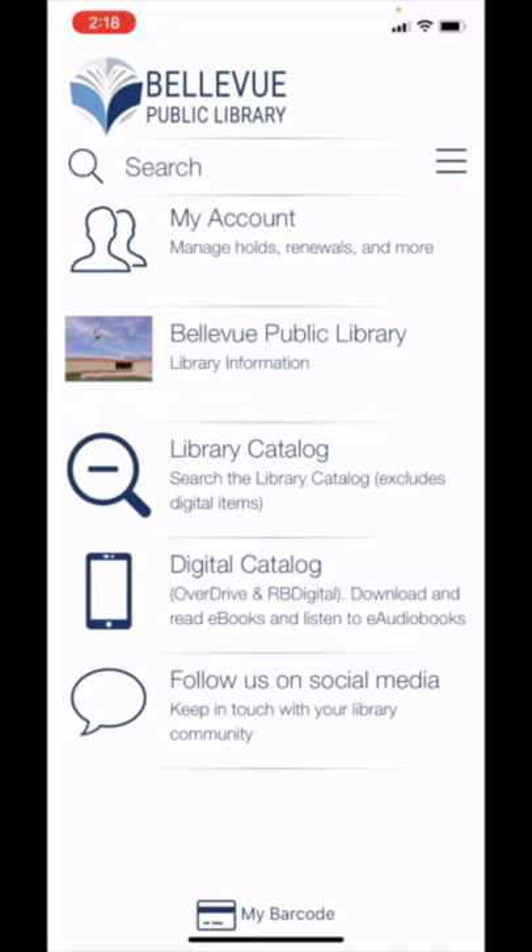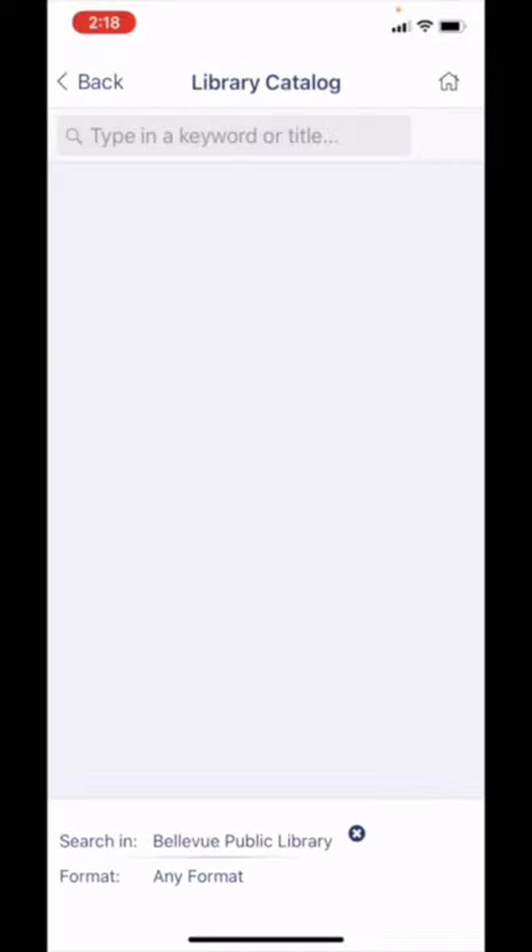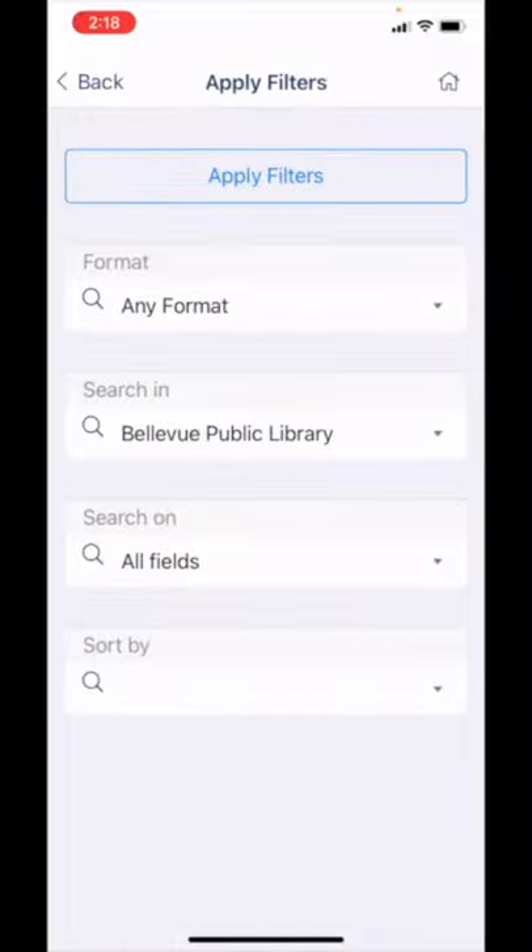When searching here, the results are limited to what is physically available at the library. If you want to search just the digital collections available, tap on Digital Catalog. Looking at the library catalog, you can see there is a search bar where you can search for a keyword, a title, or an author. You can access advanced search features by tapping any format at the bottom of the screen.